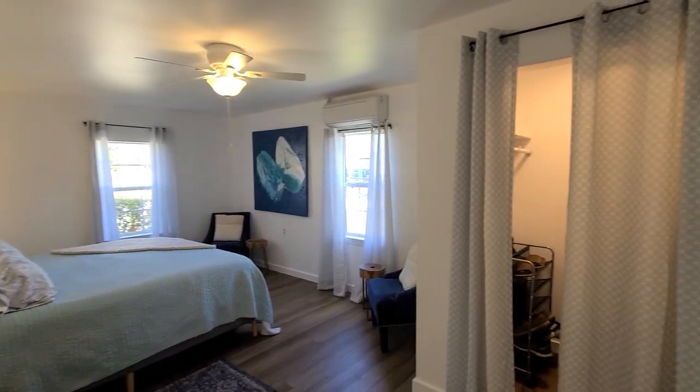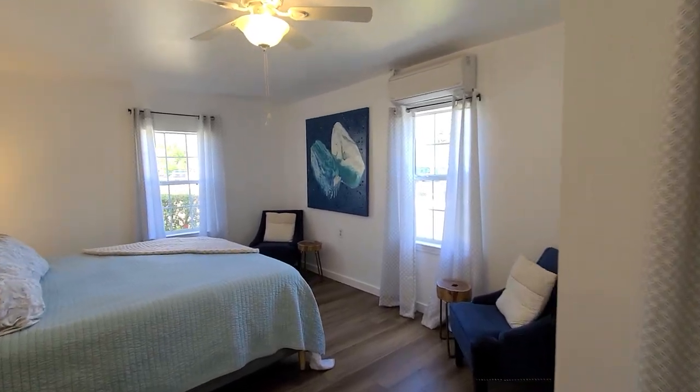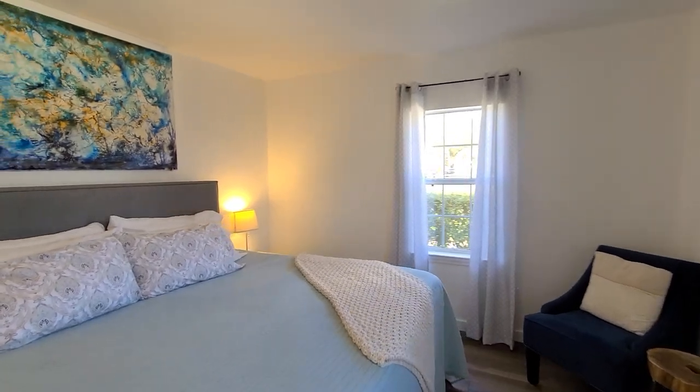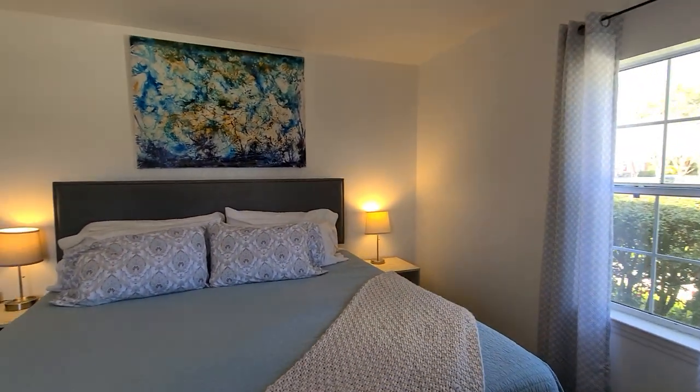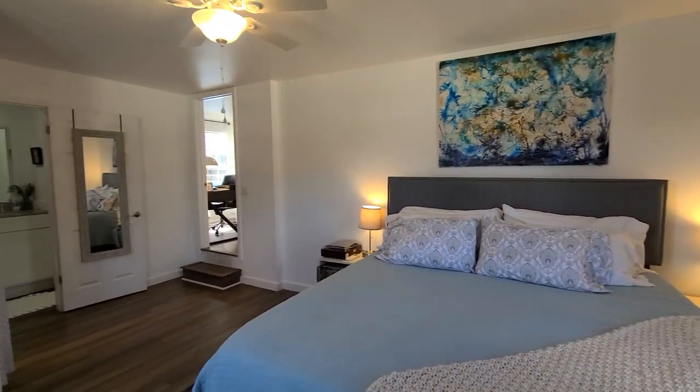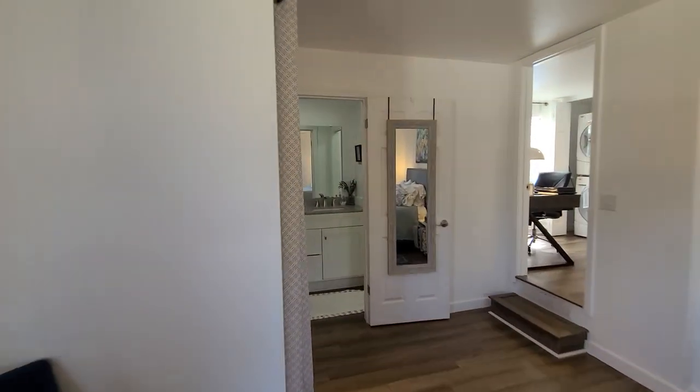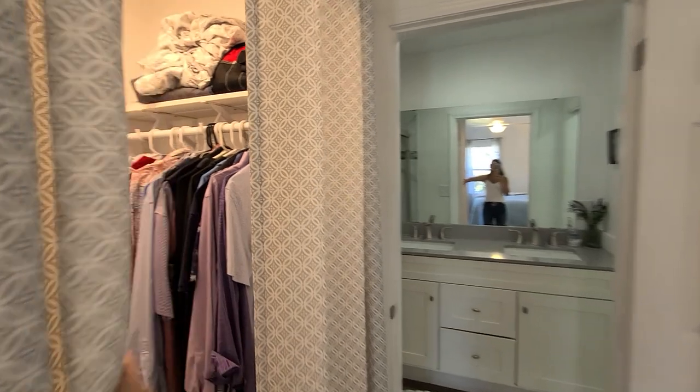Into the primary suite, we do have a walk-in closet with its own mini split right in this room. This is a king-size bed just to give you a gauge for size — really nice sized bedroom here.